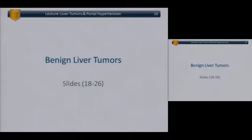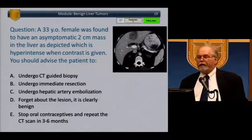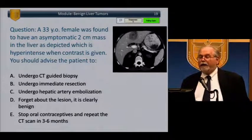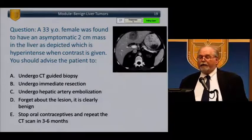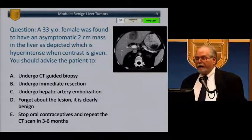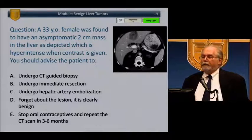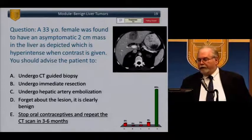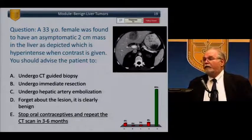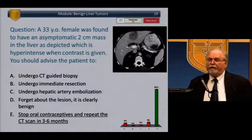Moving on to benign liver tumors. A 33-year-old woman was found to have an asymptomatic 2-centimeter liver mass which is hyperintense when given contrast. What should you advise? Options include CT-guided biopsy, immediate resection, hepatic artery embolization, forget about it as clearly benign, or stop oral contraceptives and repeat the scan in 3 to 6 months. The answer is E. This is a hepatic adenoma, most likely associated with oral contraceptive use — the current guideline is to stop the OCP and repeat the study if the patient is not symptomatic.